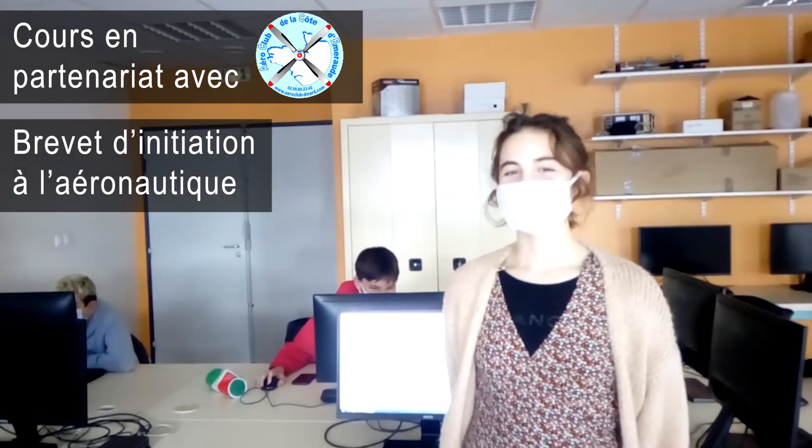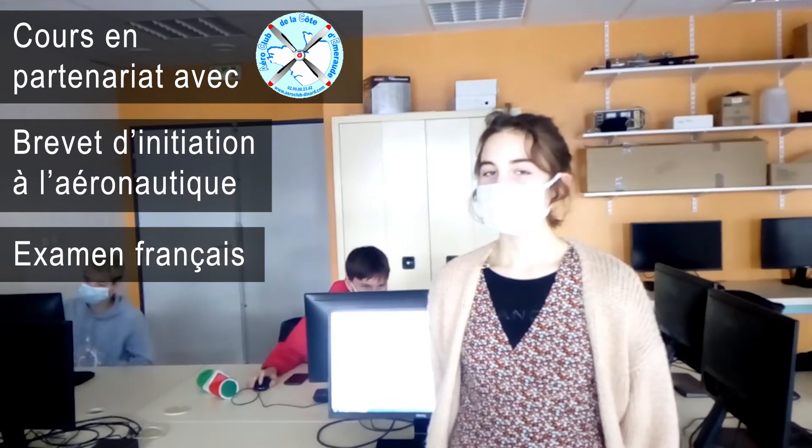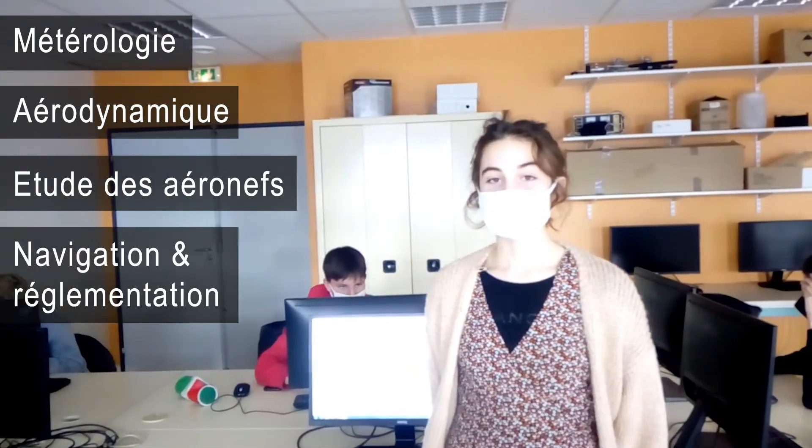Le BIA est un brevet d'initiation à l'aéronautique. C'est un examen français sous forme de QCM, qui valide des connaissances dans 5 domaines précis : la météorologie, l'aérodynamique, l'étude des aéronefs, la navigation et la réglementation, et l'histoire de l'aéronautique et du spatial. Une option optionnelle qui est l'anglais.